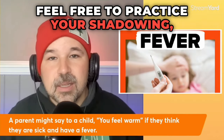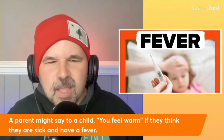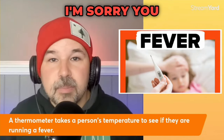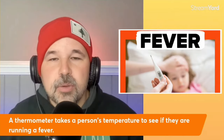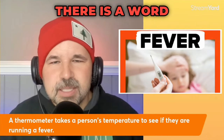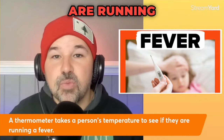Feel free to practice your shadowing and pronunciation as I read. A parent might say to a child, 'you feel warm,' if they think they are sick and have a fever. If you think you might be sick and have a fever, you can use something called a thermometer. A thermometer takes a person's temperature to see if they are running a fever.